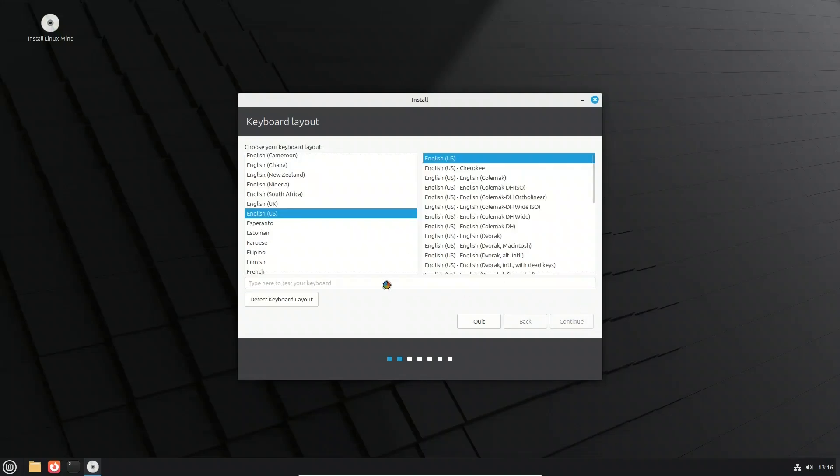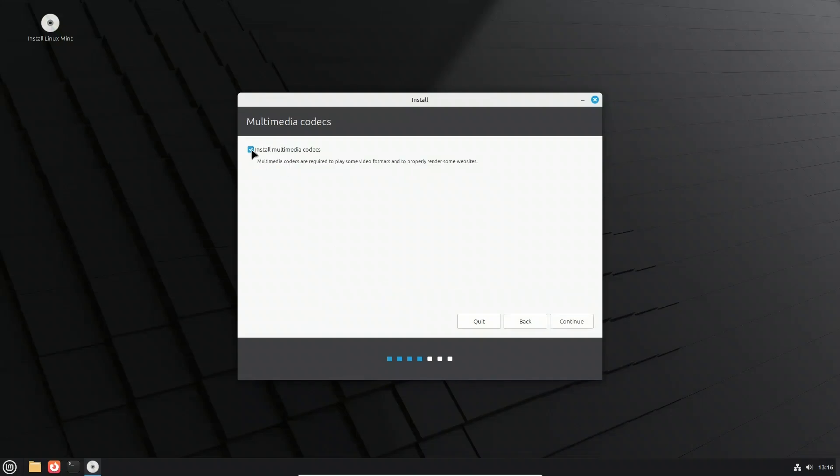On the welcome screen, choose your preferred language for installation — this will also set the language for your installed system. Next, pick your region and time zone on the map, which ensures your clock and system locale are correct. Then select your keyboard layout; you can test it in the box provided to make sure keys work as expected.